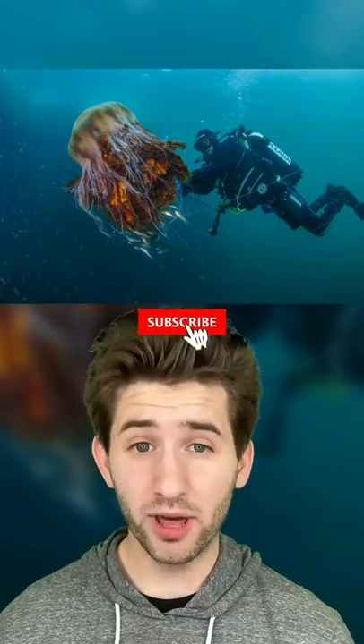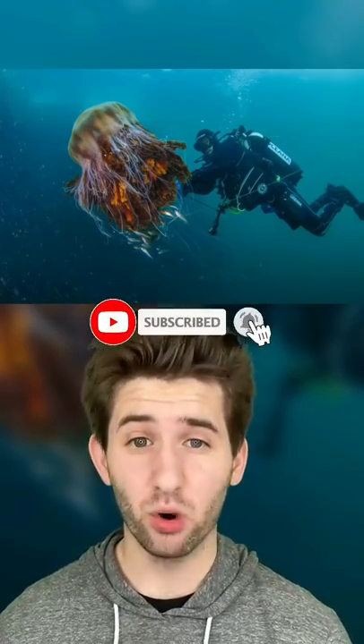This thing is called the lion's mane jellyfish, and these things can be up to 120 feet long. You do not want to get stung by one of these, so make sure you warn your friends.